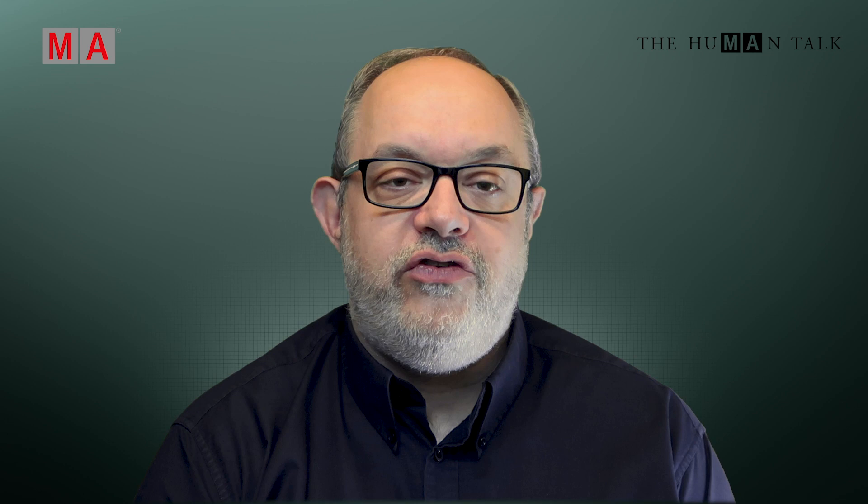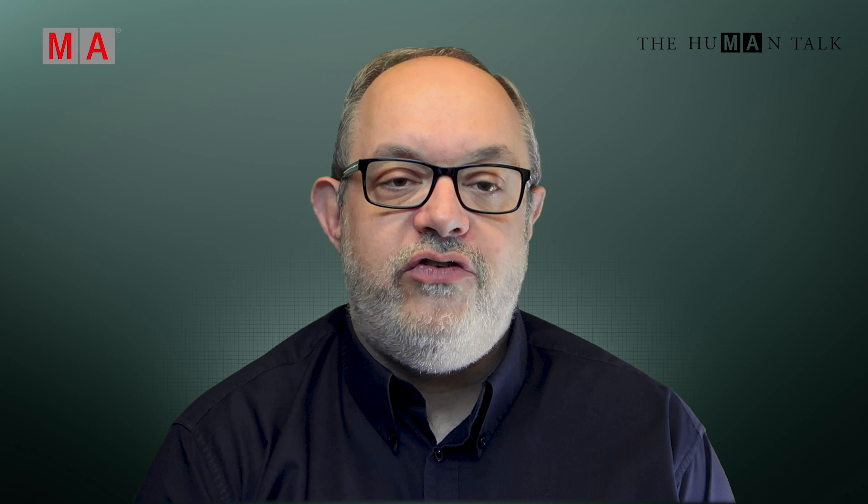Thank you all so much for everyone that sent in your contributions. We've got a bumper bag full, so watch out as you could be in the next episode. Now, following on from the piece about the US Theatre School that used MA3D to continue their studies, Joe and Kat have put together an overview of all that's different and great in MA3D now on the Grand MA3 software. If you haven't had a look at the new version, this is a great place to start. Over to you, Joe and Kat.